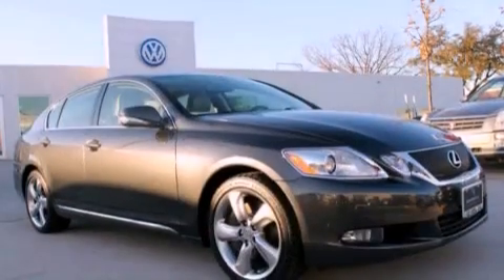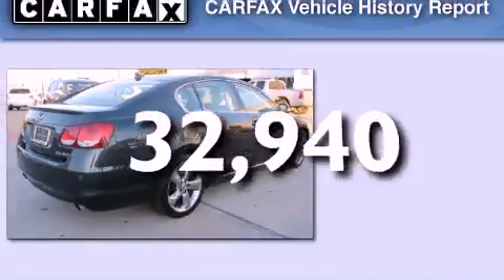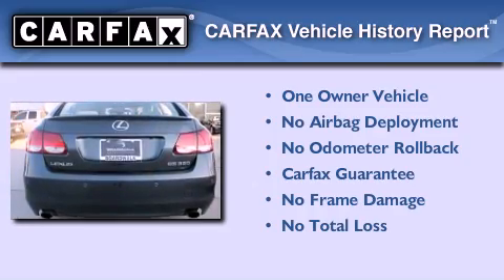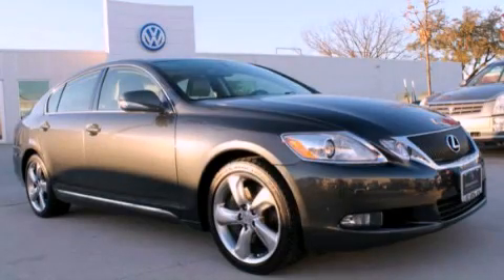Rear impact crumple zones, heater vents for rear-seated passengers, and this vehicle has less than 33,000 miles. This Lexus has had only one owner and it qualifies for the Carfax buy-back guarantee. Stop by today and test drive this vehicle for yourself.